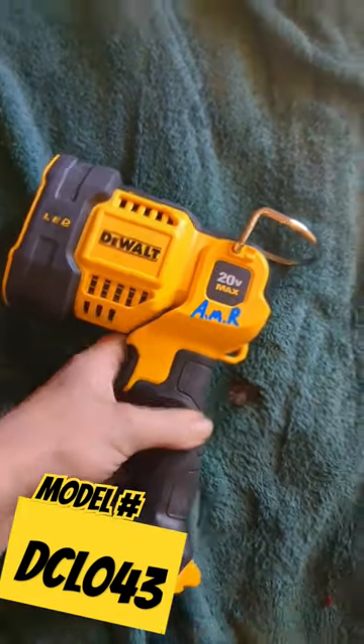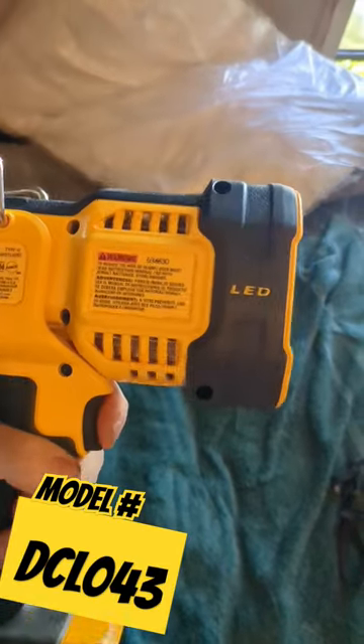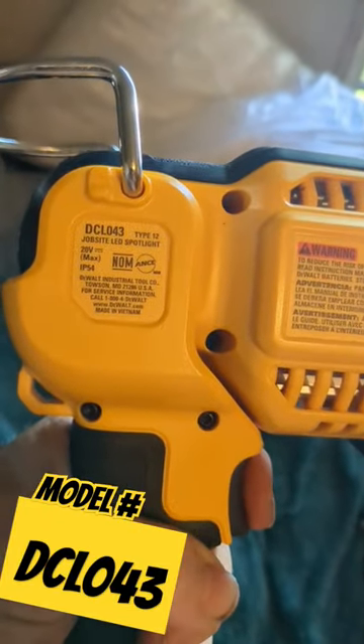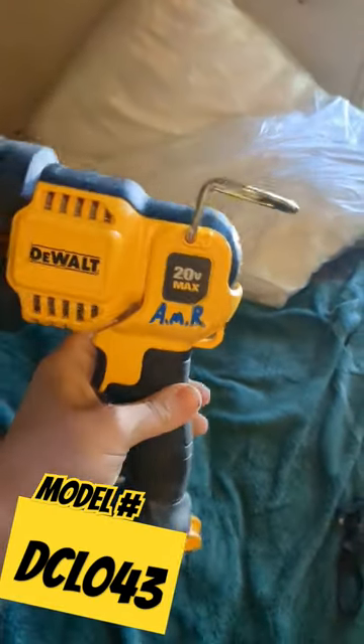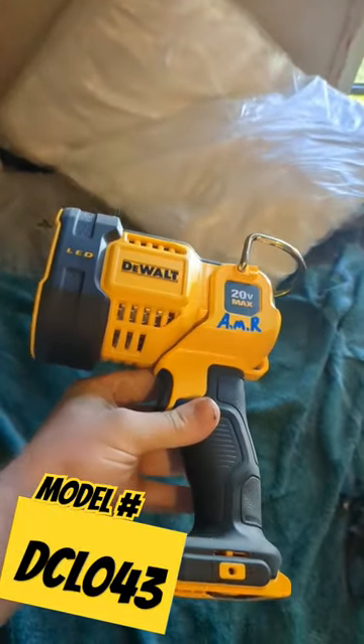If y'all see this 20 Volt Max LED flashlight, definitely pick it up. This thing is nice — the DCL043, the hook on top — it's really nice. This is the brightest light I've ever had in my life.